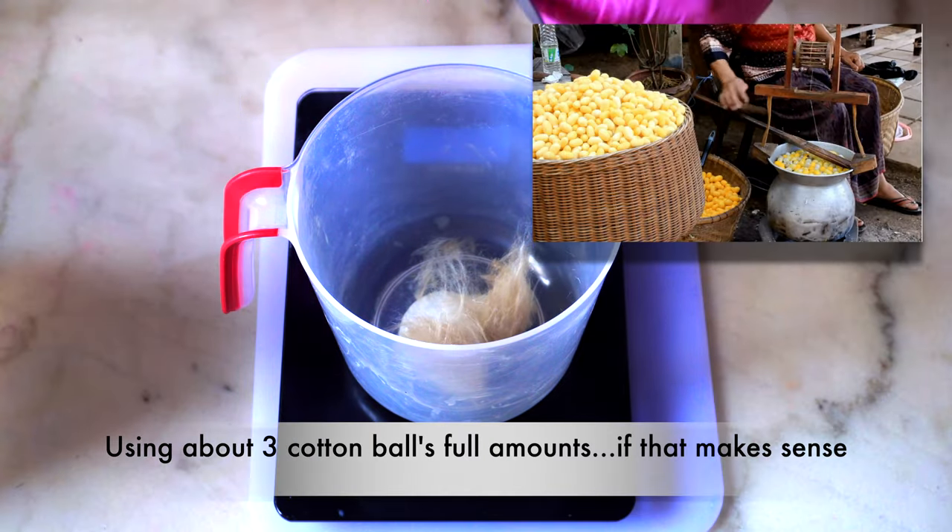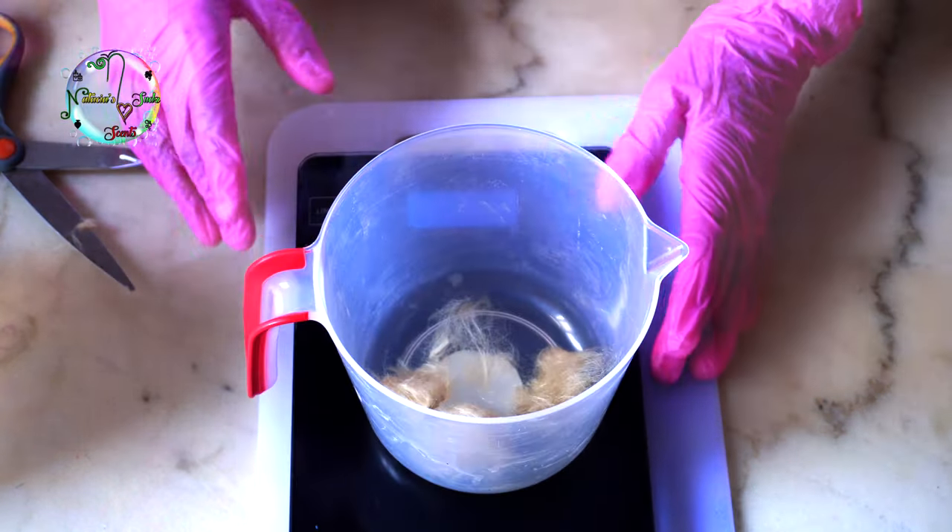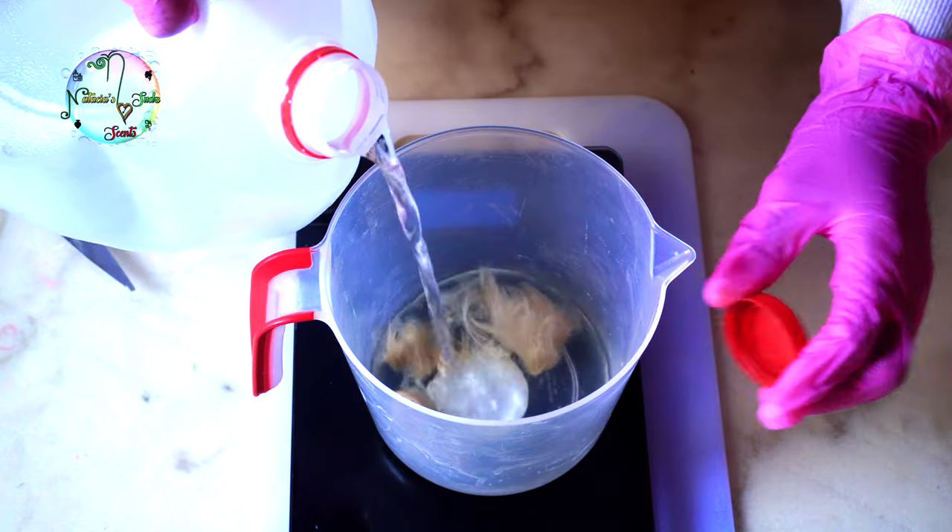The single fibers are then made into thread. There are several species of Tussah silk moths which are found in China, India, Japan, Africa, and North America.